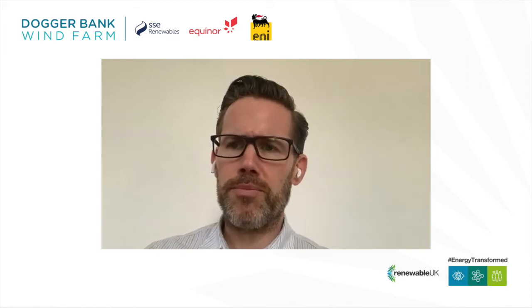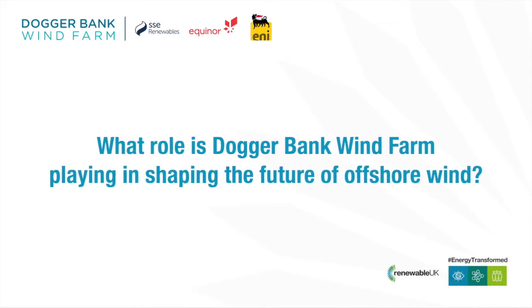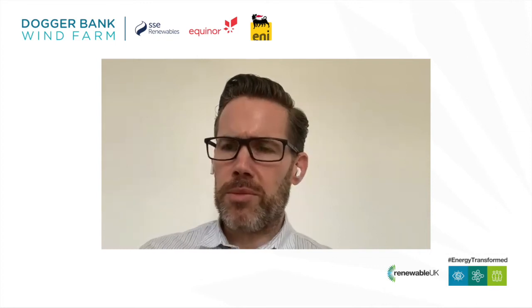So really, whilst those present benefits to Dogger Bank, they will also significantly benefit the wider offshore renewable industry in the future. The HVDC technology that will be used for the first time in the UK on Dogger Bank is being developed to optimise the design and application of the technology, significantly reducing the size and weight of platforms and subsequently lowering the cost base of the offshore transmission system.